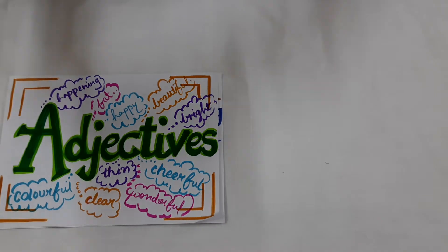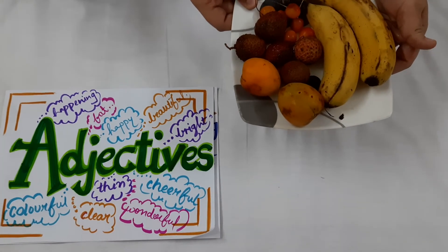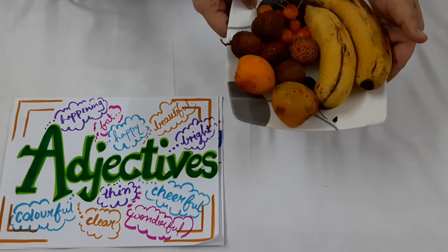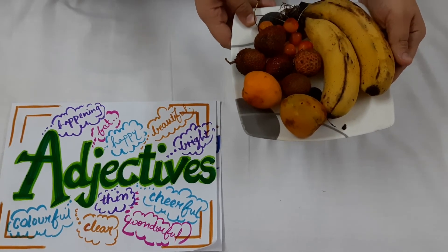Now let us look at another example. Here we are having a plate full of fruits. These fruits appear to be fresh and yummy. So the words fresh and yummy are describing words, that is adjectives.